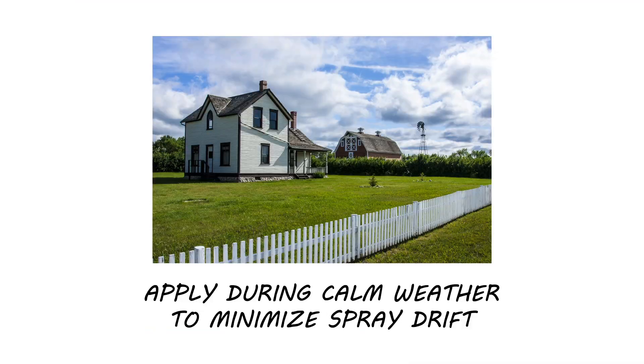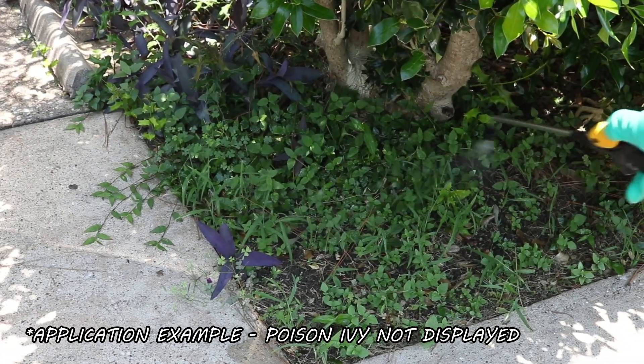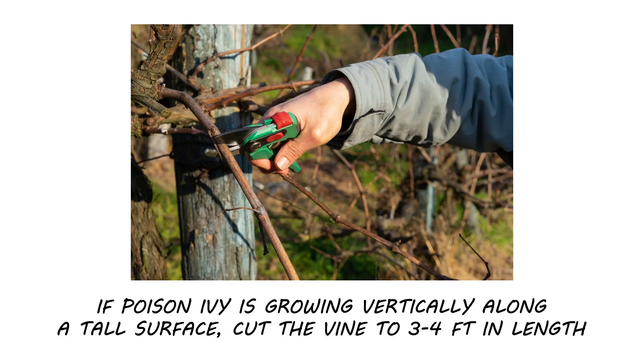Be sure to spray on calm days when temperatures are not too hot and when wind speeds are low to minimize drift. This is simpler when the plant has grown short, but if you want to treat poison ivy that's grown tall with Eraser, trim the vine at 2 or 3 feet above the surface and manually remove the higher portion. You can then spray the remaining foliage.